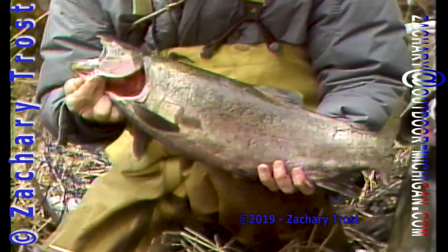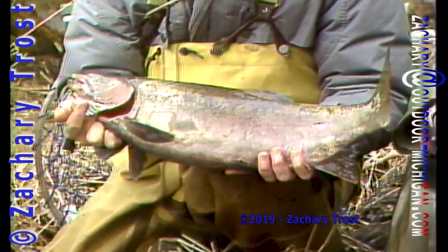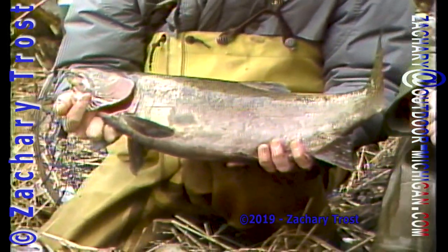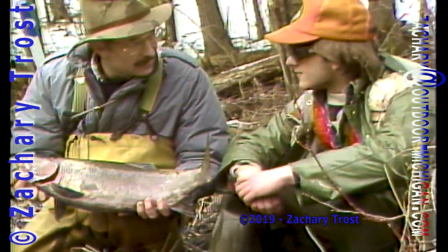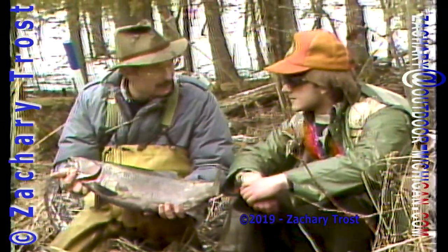Here's an opening day steelhead, much the envy of most steelhead anglers. Jeff, you guys got two yesterday — two steelhead. What's the secret? Fish hard and don't give up. Stay with it. With conditions like this, though, it's kind of tough. Most anglers gave up.